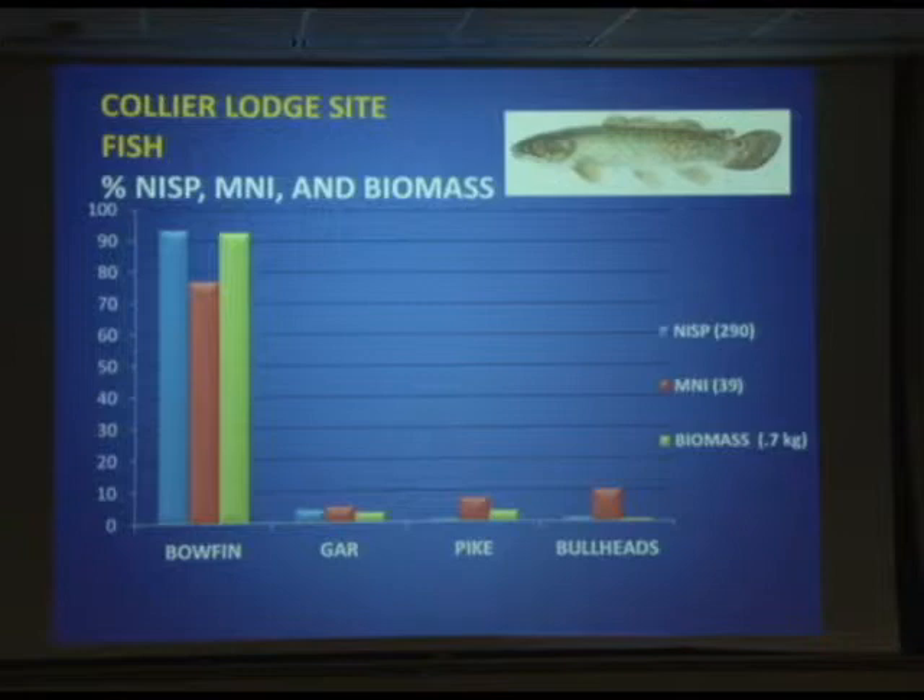Bowfin — not what we would think of as something really savory — shows up on a lot of these sites as the number one fish species. At Collier Lodge, bowfin is by far and away number one. The others we see quite a few remains of but nothing rivaling bowfin are gar, northern pike, and bullheads, which are your small variety of catfish. All of these reflect this kind of marshy still-water environment. A minimum of 39 individual fish broken down into these groups.